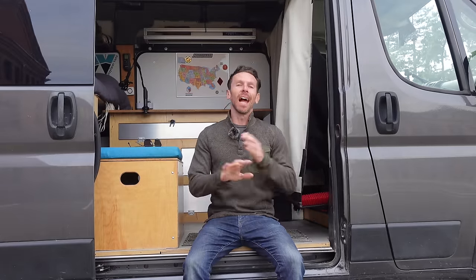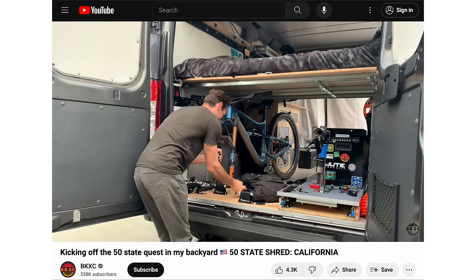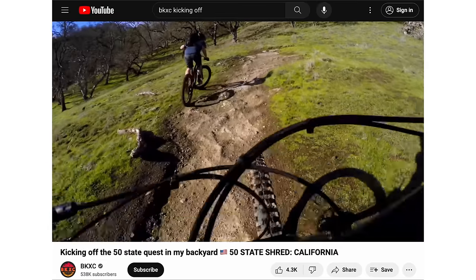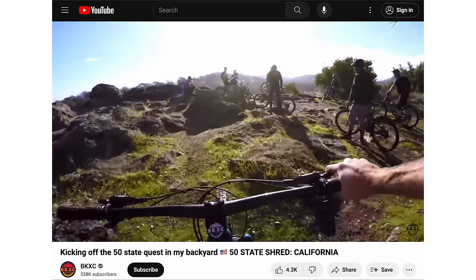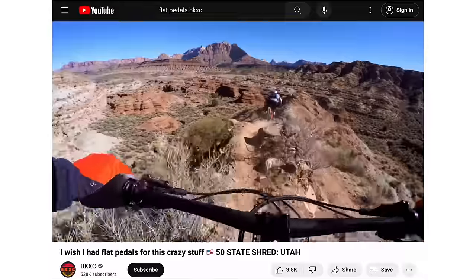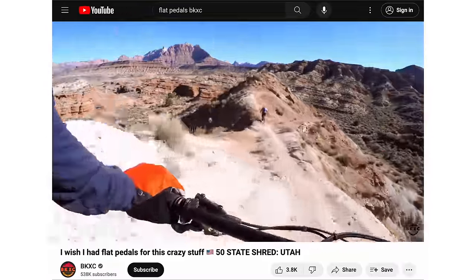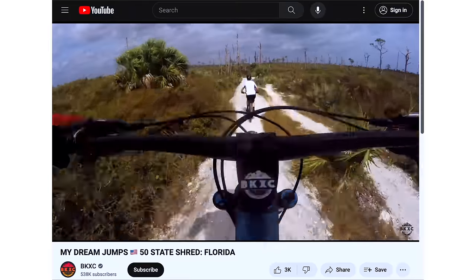This van absolutely changed my life. Right after I got the van, I set wheel on the greatest road trip of a lifetime — the 50-state shred. I took this van to every single one of the lower 48 states. It was an epic adventure, especially during all the COVID stuff where I was actually able to sleep in my van and stay in my little bubble.